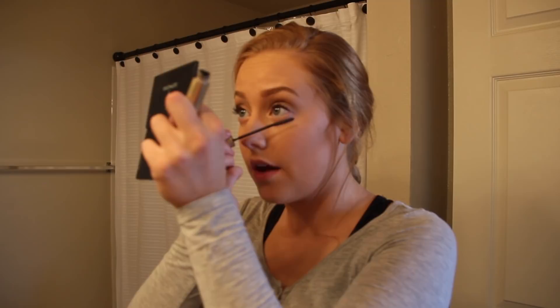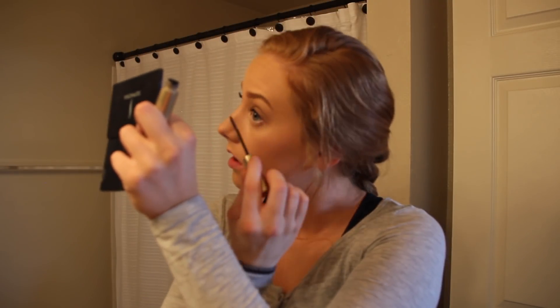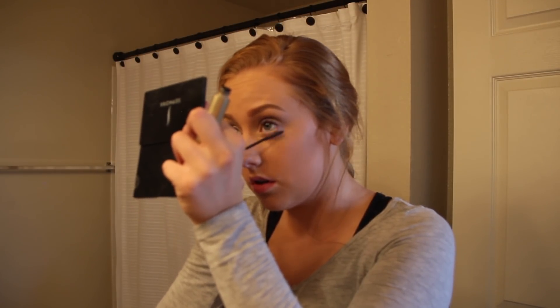Then I do my bottom lashes after my top ones. I do this very lightly, because too much makeup on the bottom makes your eyes look really dark and bad.